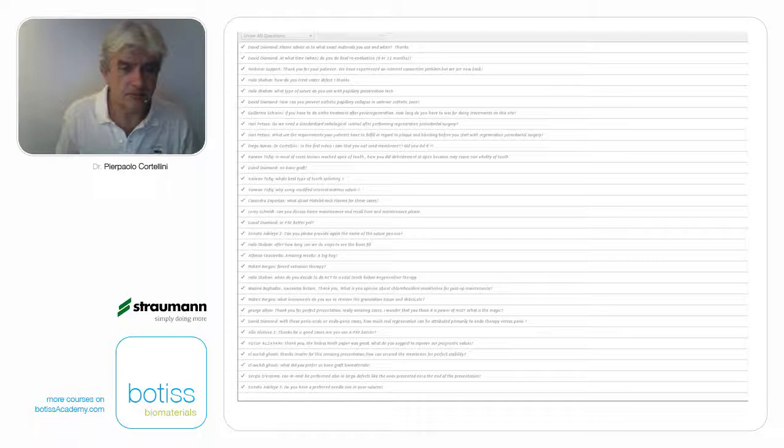There is a question about ortho after periodontal regeneration from Guillermo Schinini. How long do I wait? Personally, I am very conservative — I wait 9 to 12 months. If the case is very difficult, like the central incisor I showed you, definitely 12 months. I know some colleagues do it a little faster, but I don't like it. There is also a question from Hari Pezzos: do we need a standardized radiological control after performing regenerative periodontal surgery? Yes — we need a reliable radiograph, intraoral radiographs, more or less in the same position as the baseline one. In research, we do it with stents and bite blocks to reposition exactly. Patients also need to be perfectly clean with perfect home care and completely treated from a periodontal standpoint — below 15% full-mouth plaque score and 15% bleeding score, with high compliance. Otherwise, I do not apply periodontal regeneration.